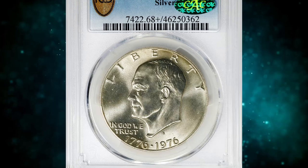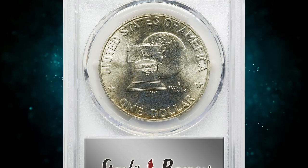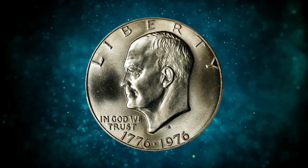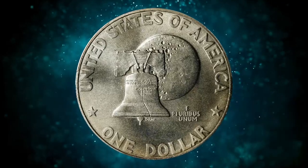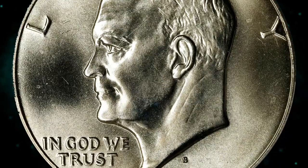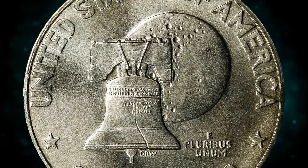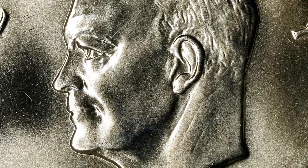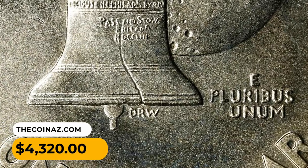Number 10: a 1976 S Eisenhower Dollar in MS68 plus condition — a CAC-proven superb gem. A virtually pristine beauty with subtle golden highlights to otherwise brilliant surfaces. This popular issue is a one-year design type created to celebrate the United States Bicentennial in 1976. The silver-clad 1976 S Eisenhower dollar was made expressly for sale to collectors, and many high-grade examples have survived. Precious few mint state coins, however, almost reached this level of near perfection, and this gem fetched $4,320.